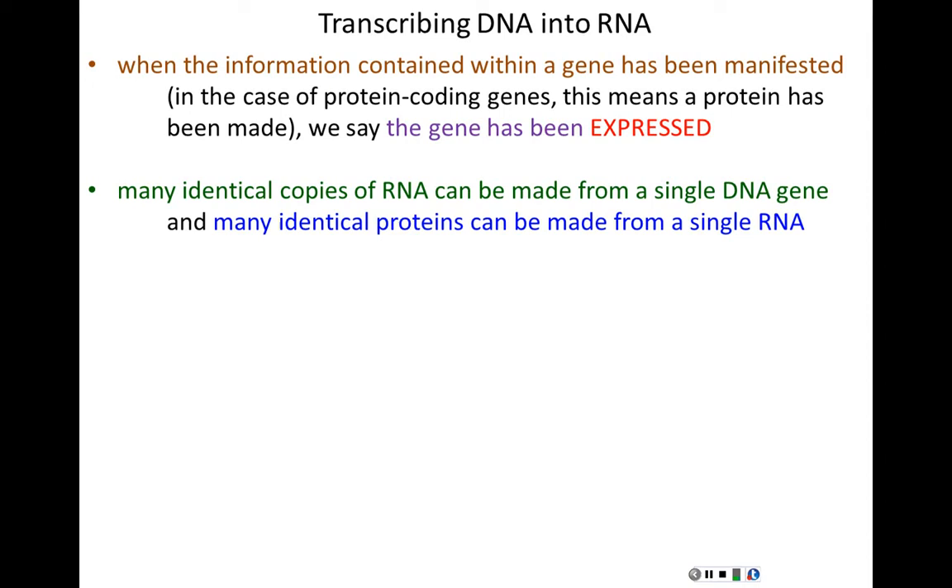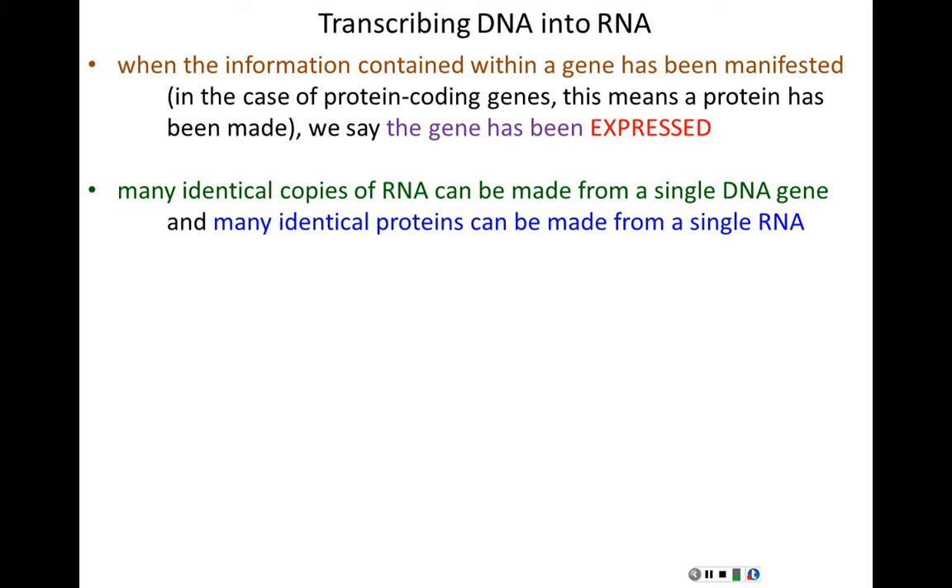Many identical copies of an RNA molecule can be made from a single DNA gene, and from single RNAs, many identical proteins can be made. This is amplification — a single gene can be copied into multiple identical RNAs, and from each RNA, multiple proteins can be made. For example, five RNAs from a single gene, five proteins from each RNA, gives us 25 proteins from that one gene.